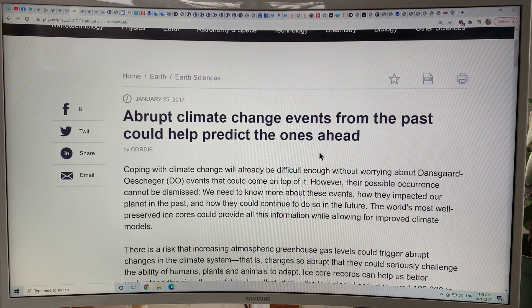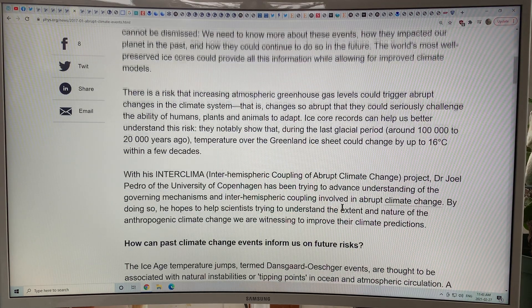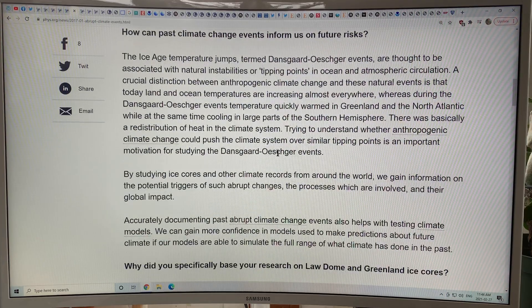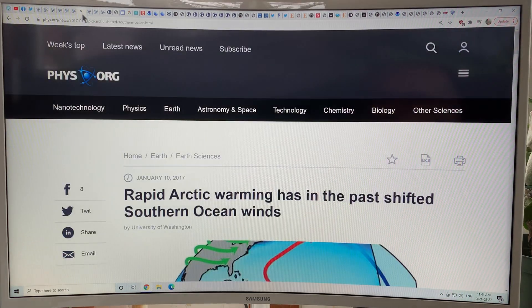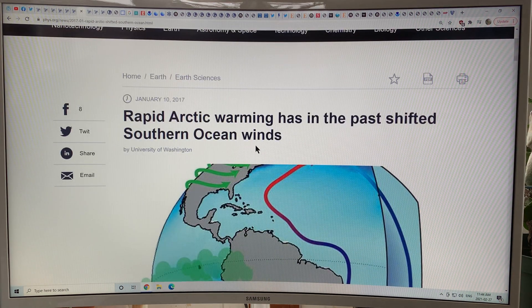Abrupt climate change events from the past can help predict the ones ahead. Understanding Dansgaard-Oeschger events can help us look at future risks of climate changes, because temperature changes now are greater than any period in the past, including the Dansgaard-Oeschger jumps in temperature. And rapid Arctic warming has in the past shifted the southern ocean winds.